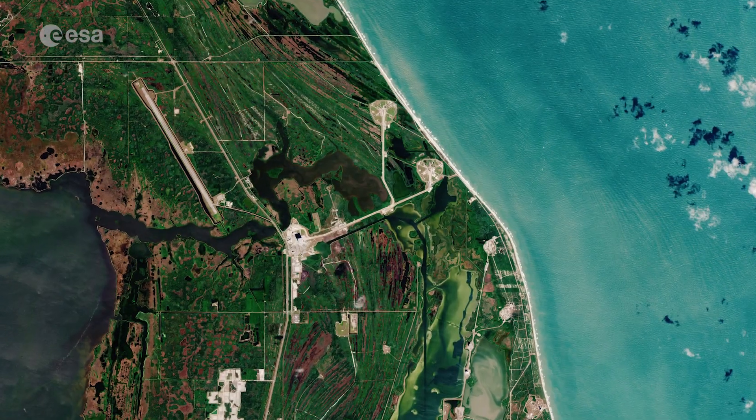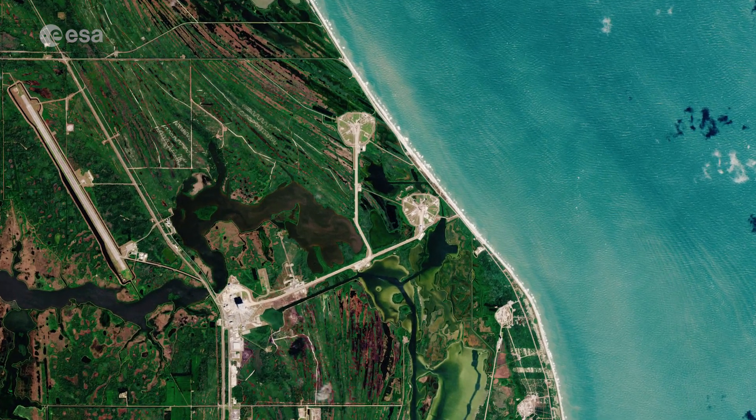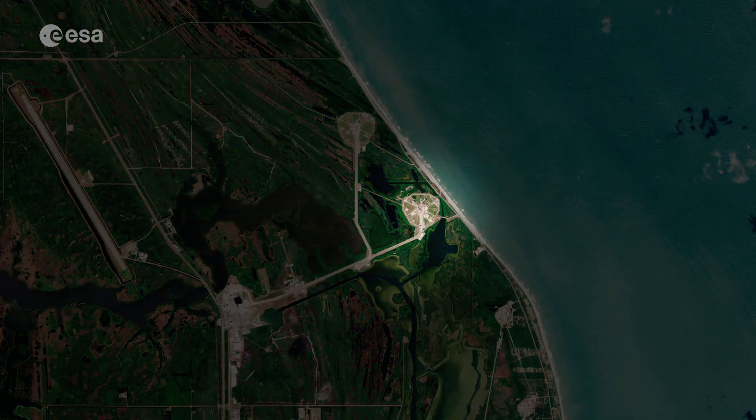Launch Complex 39A, visible along the coast, is where the Saturn V rocket carrying Apollo 11 began its voyage to the Moon in 1969.